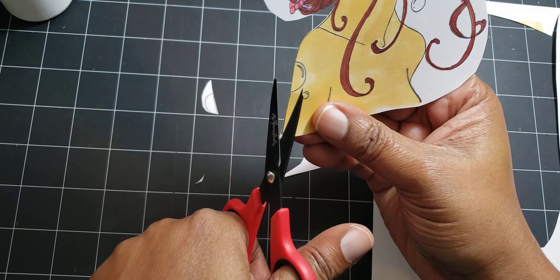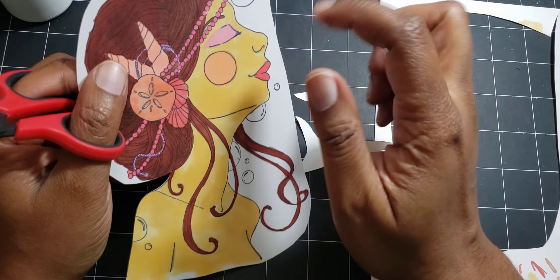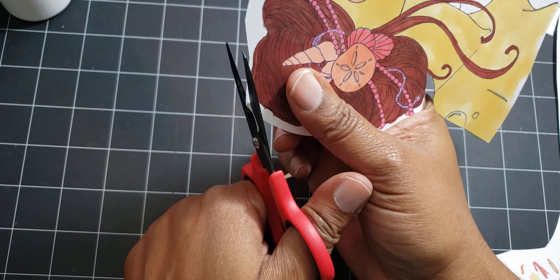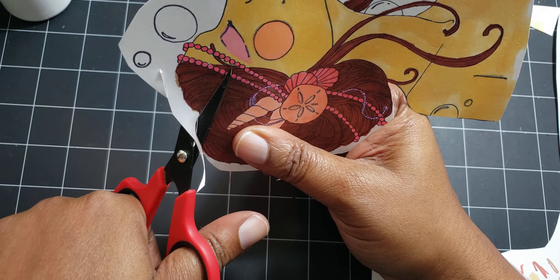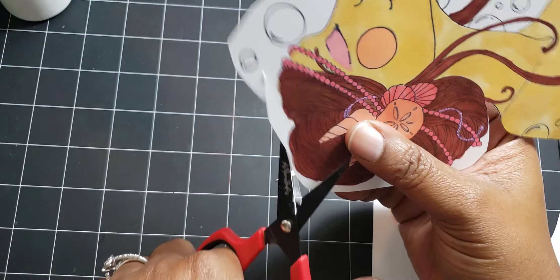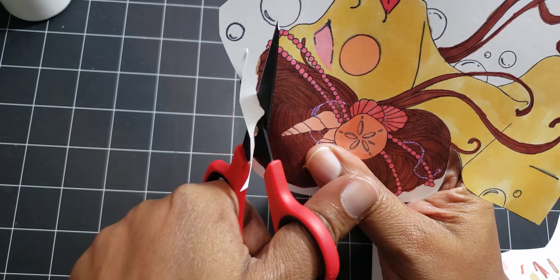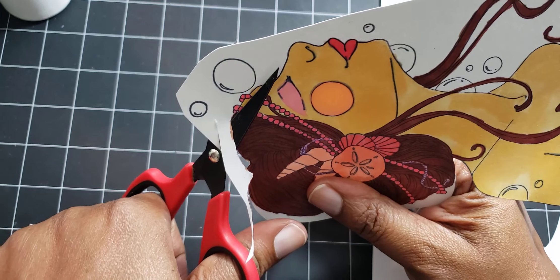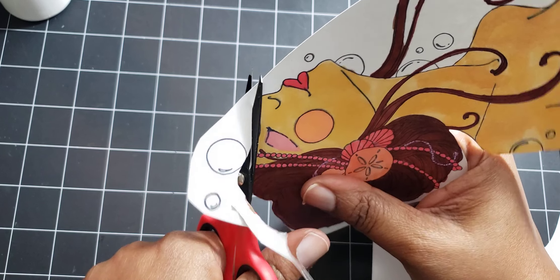I've been trying to catch up on videos. When I drive in the car I'll watch — or really just listen — to videos, and if I stop at a stop sign I'll glance down. Lately I've been trying to figure out how to properly get a good stamp out of photopolymer stamps.